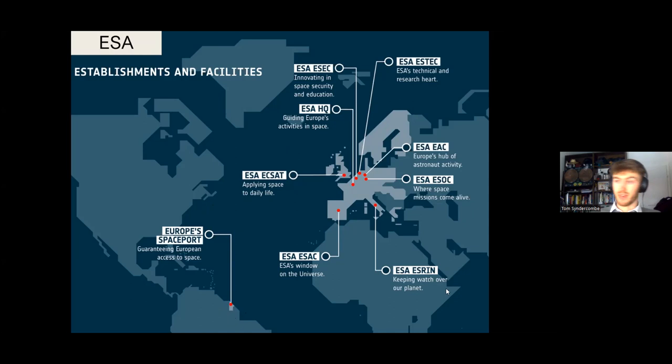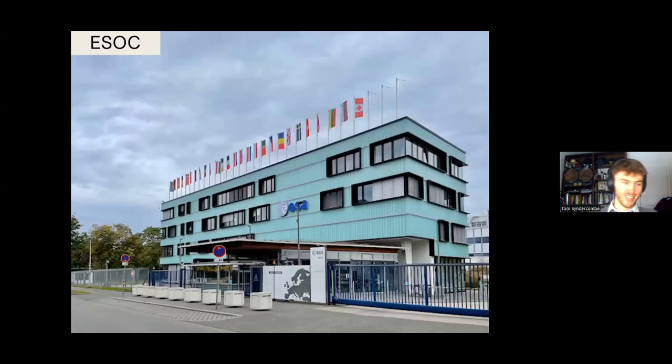We also have the European Spaceport down in French Guiana, which currently isn't flying much. If you were to show up in Germany at Frankfurt airport, just a short 45-minute drive away you would come across ESOC, greeted by our front gate. The site is this very distinctive light blue color — some people hate it and some love it; some thought it was just insulation with paint coming later, but no, it stayed that color the whole time.